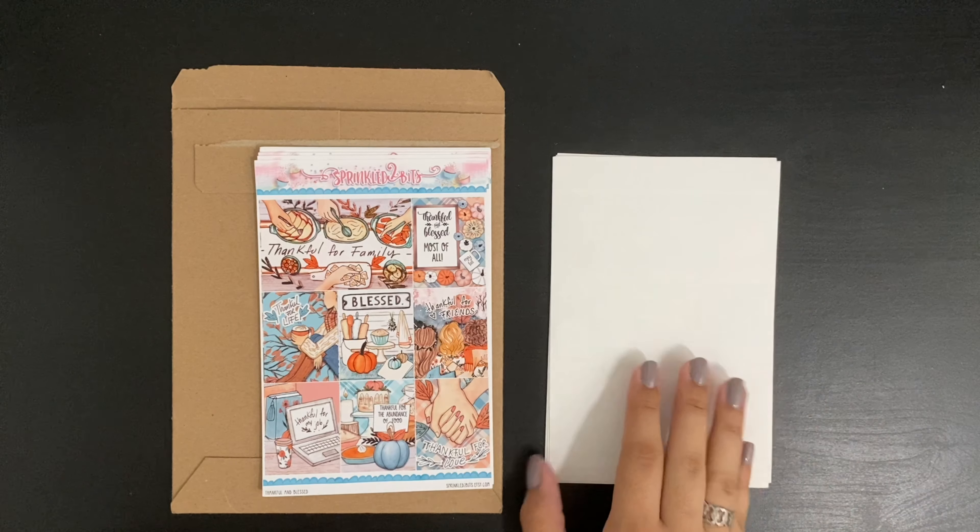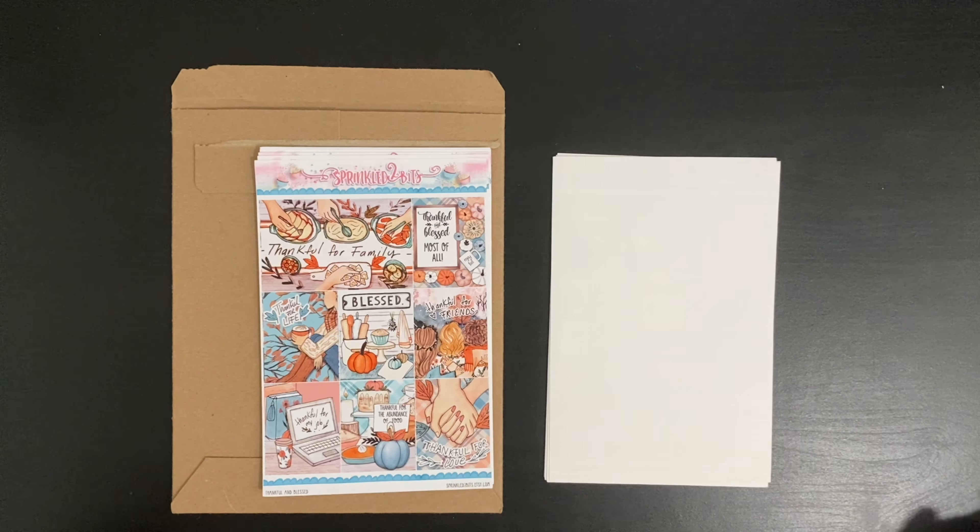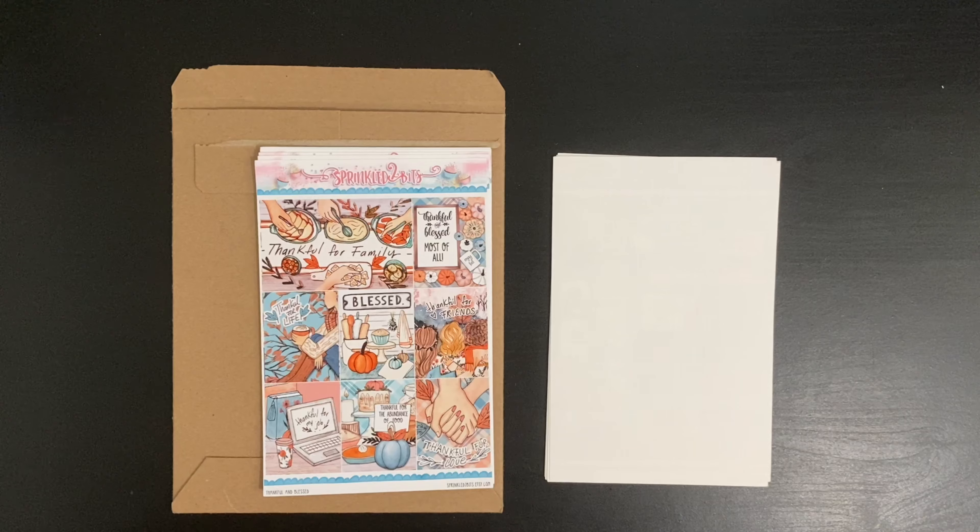This one does have two sheets of full boxes, and then this one also includes a double full box, and then the rest is mainly Thanksgiving themed. I'm very happy with the artwork for the full boxes.